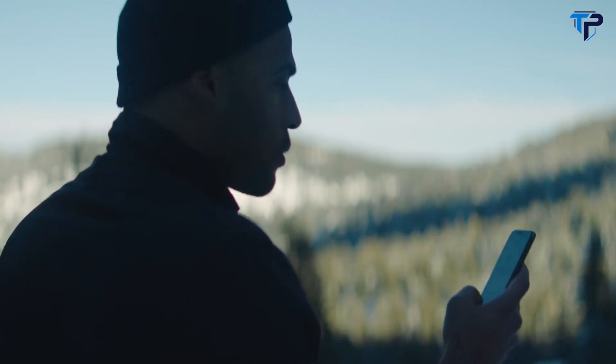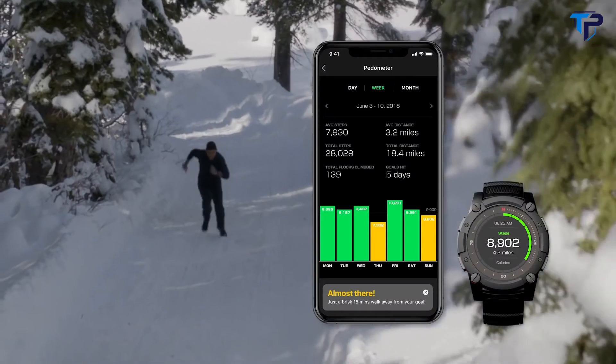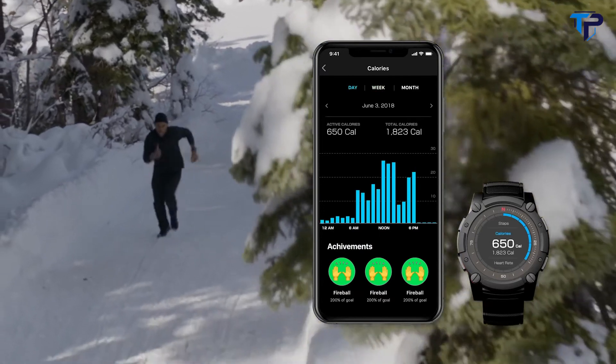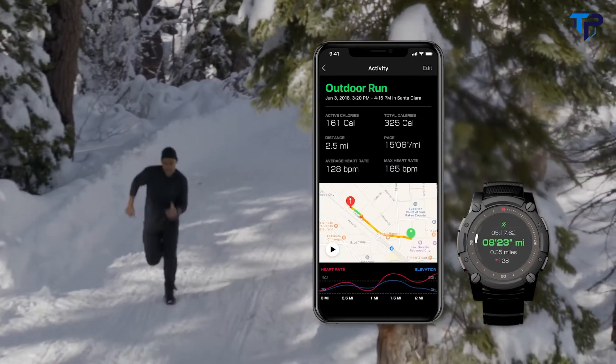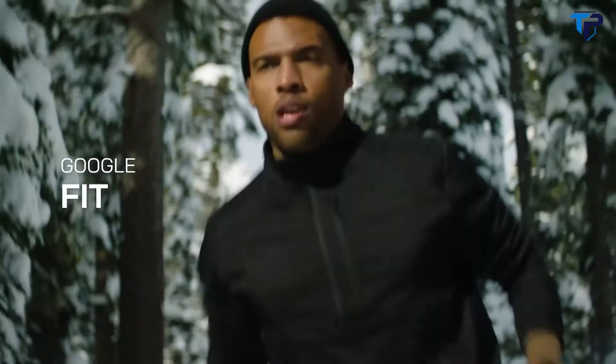We've also created an all-new smartphone app with exciting new features. It includes activity, calorie and sleep tracking, all-new fitness metrics, and compatibility with third-party health and fitness apps like Apple HealthKit and Google Fit.